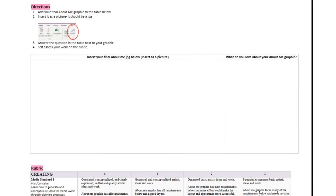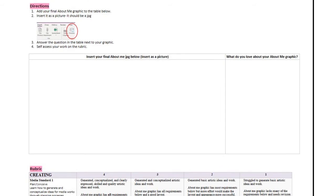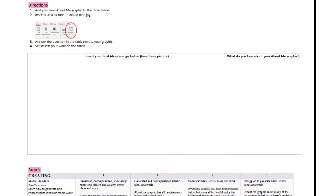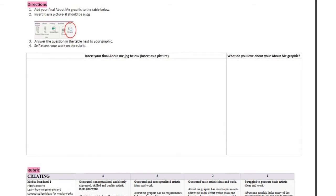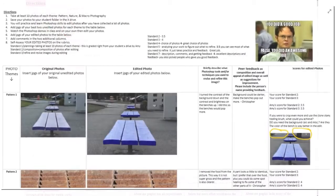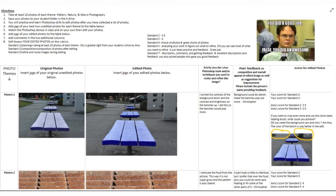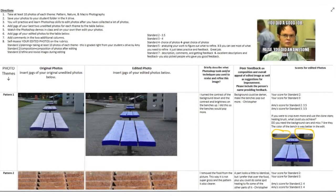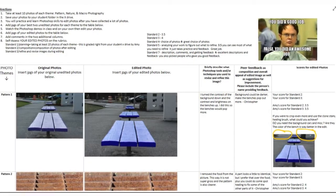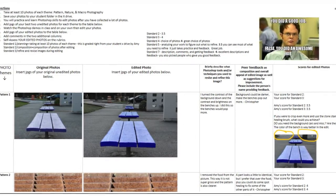What you're looking at here is an assignment turn-in page in OneNote. At the very top, there are directions that specifically show students how to turn their work in. Then there's a table for them to insert their work, and usually I put a question about their work for them to answer. Then they grade themselves at the bottom on the rubric. Here's an example of a completed turn-in page where I have gone in to give some comments and graded it. Once I grade an assignment in a turn-in page in OneNote, I go and enter the grade in Synergy, where families and students can see the grade posted in the gradebook.